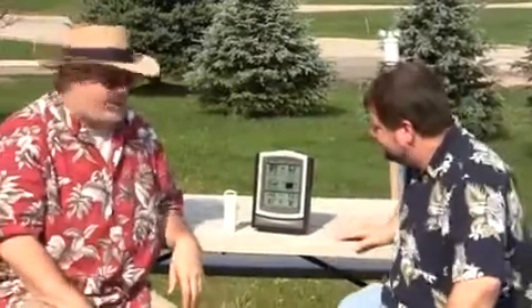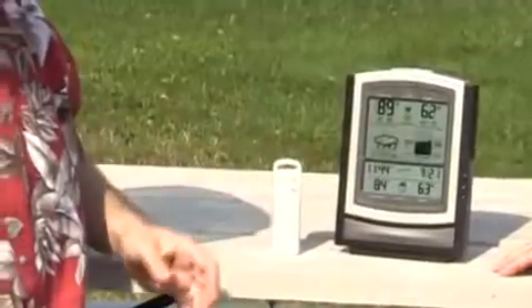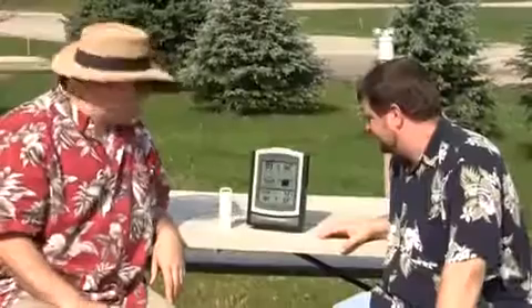Hi, I'm Jeff. And I'm Ryan. And we are the Unpredictable Weather Guys. Today we're out here on the picnic table, just kind of enjoying the beautiful weather we've got going on, and looking at one of our products here, the 1097 Weather Station.